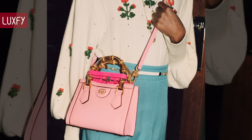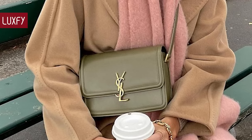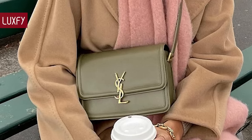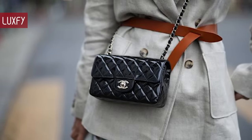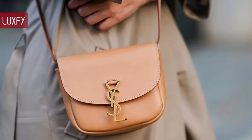Every woman needs a good crossbody bag in her collection. It is one of the most practical bag styles — it is easy to wear and is a good fit for almost any occasion. But there are so many options out there, it's easy to get confused about which ones are actually worth buying. So in this video, I'll show you 12 crossbody bags I am sure you're going to love.